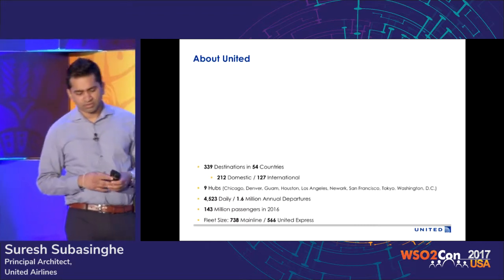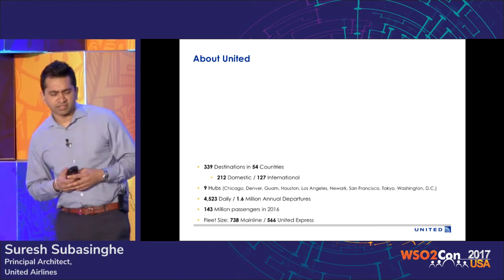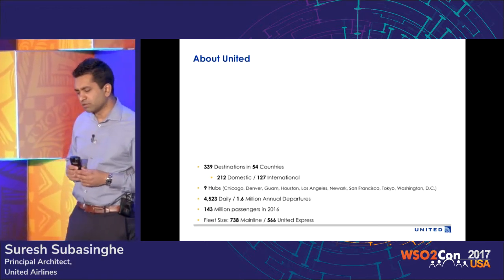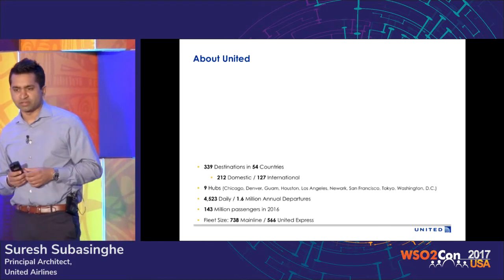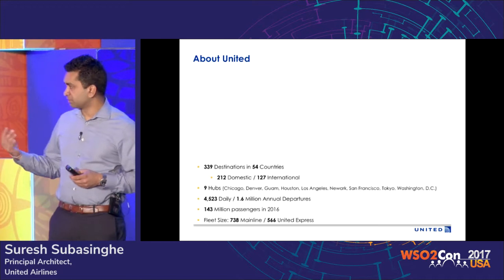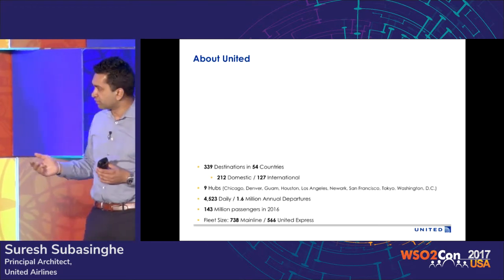My name is Suresh. I work at United as a principal architect in enterprise architecture. Today I wanted to talk about some things we've been doing in IoT, share some learnings there, and also talk about some things we are going to be working on in the near future.